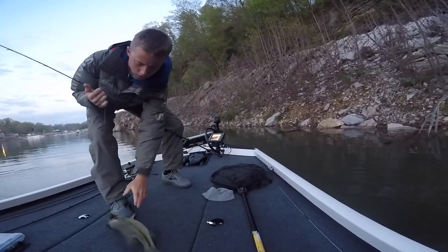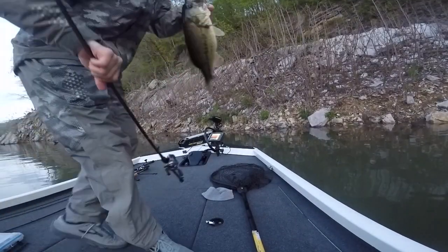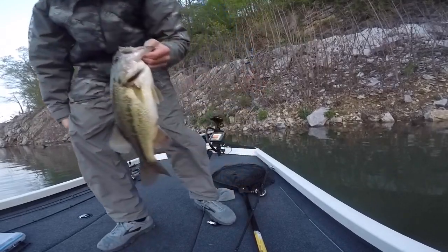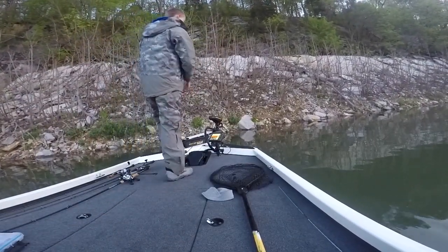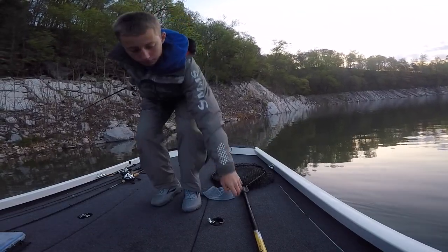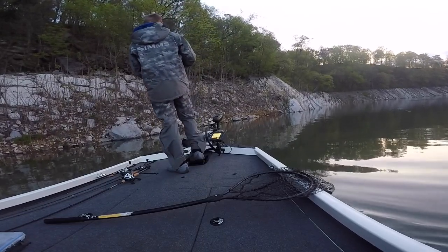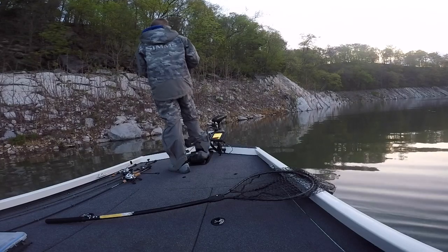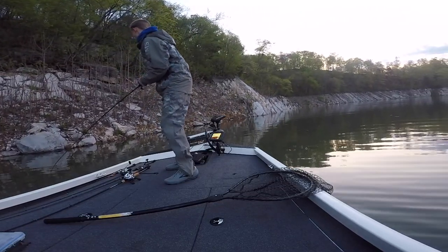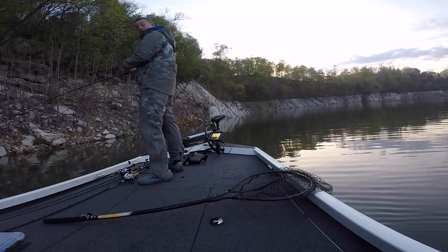Get in the boat! Look at that fish — caught on a jig. It's gonna be a good day. It's got some fight in it, oh gosh.